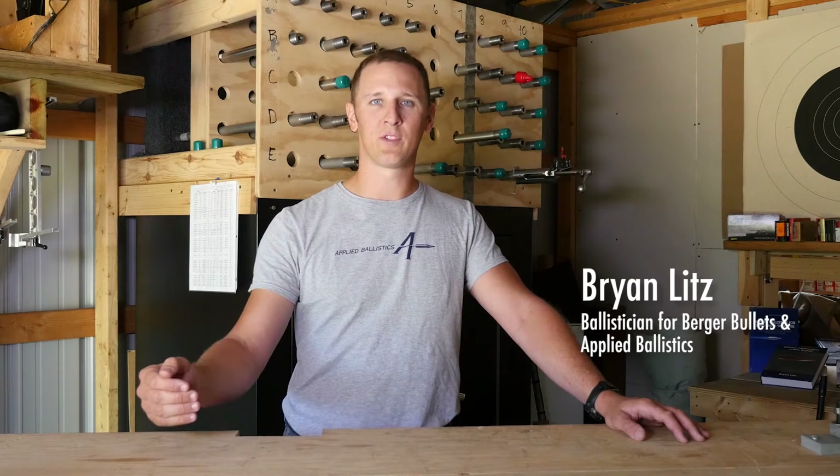When you're calculating a ballistic solution for long-range shooting, it's important to understand the extent of your rifle's supersonic range.